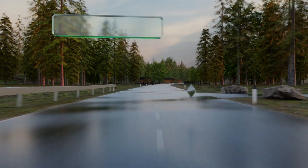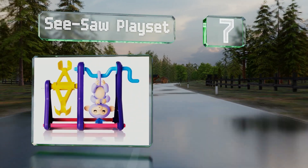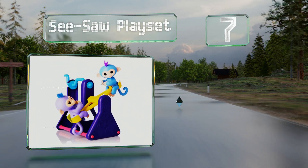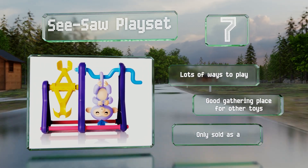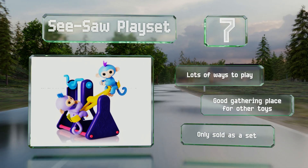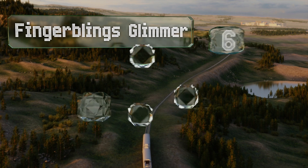At number seven, Vermilion Willie — the Seesaw Playset is the ideal place to spend their days monkeying around. Turn the crank and their teeter-totter goes up and down, and you can let them use the rotating arm to hang out and relax. When playtime is over, they offer lots of ways to play and this is a good gathering place for other toys, but it is only sold as a set.